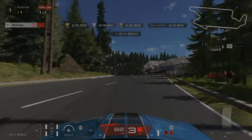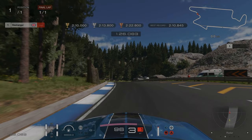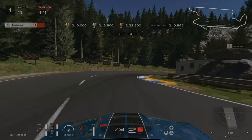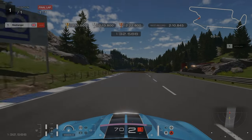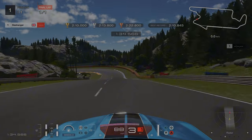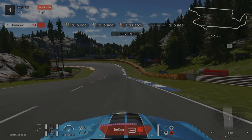Just as we go past this tree stump on the left-hand side at the crest of the hill, that's where we're going to brake for this right-hander. And we're braking pretty soon after, just as we go past the start of the blue and white curbing on the right-hand side.